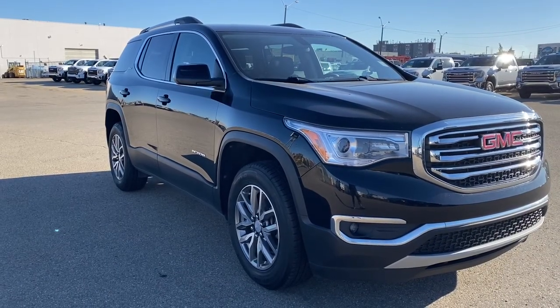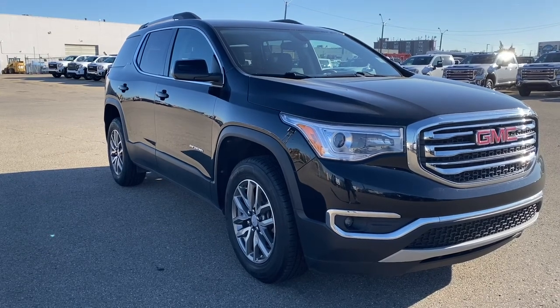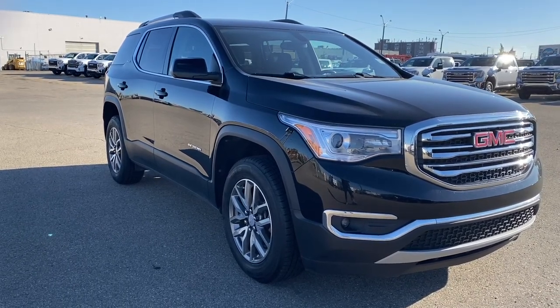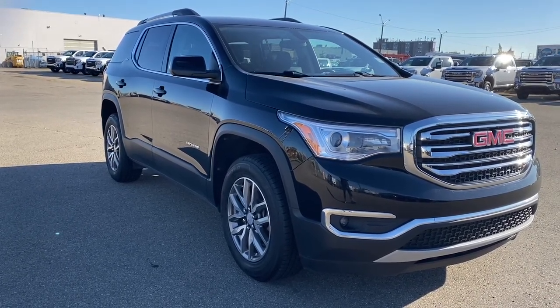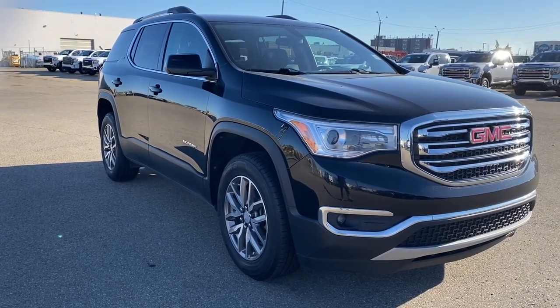Come take a look at the 2019 GMC Acadia SLE, or you can visit us online anytime, anywhere at wolfgmcbuick.com.